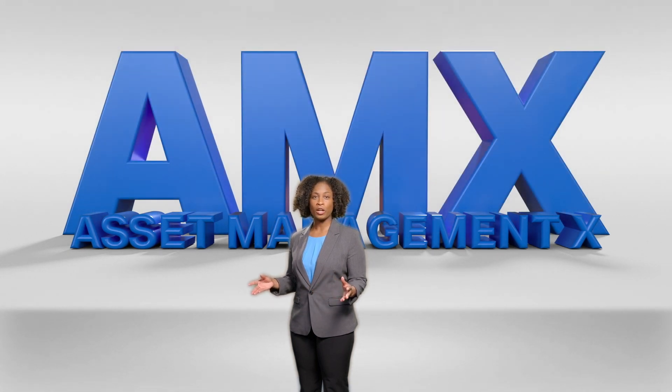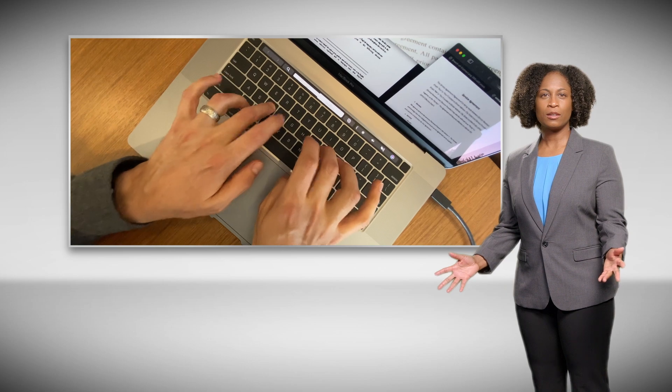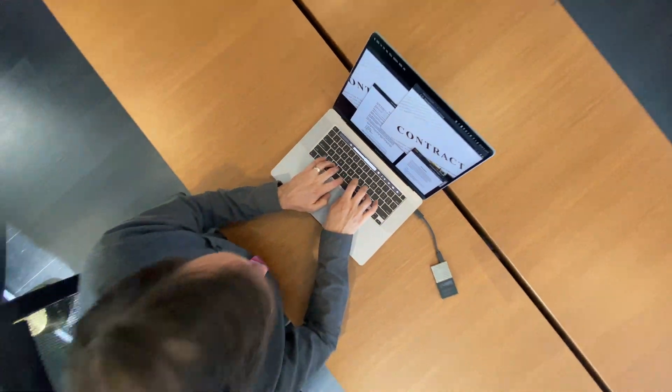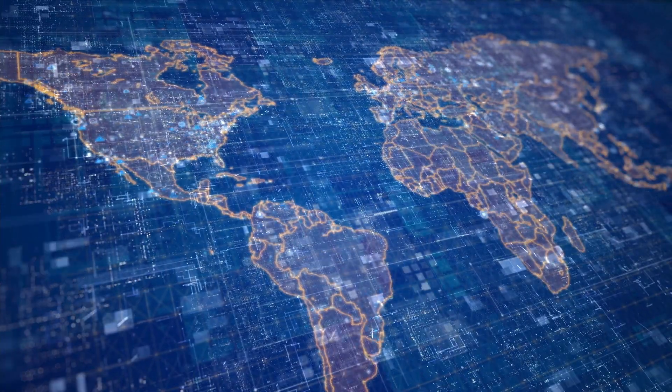Software and asset management all in one easy-to-use solution. Seeing your entire IT landscape is critical to understanding costs. Asset Management X provides automated contract management, procurement processes, and software license management, helping reduce over-purchasing of assets while maintaining compliance with your contracts, and giving you a complete view of your world.